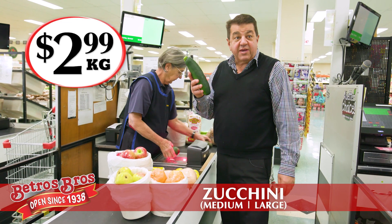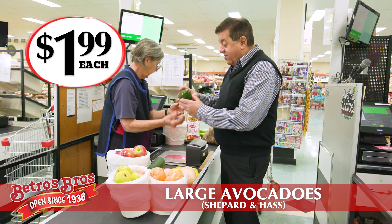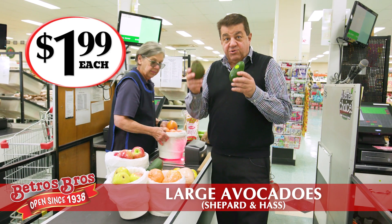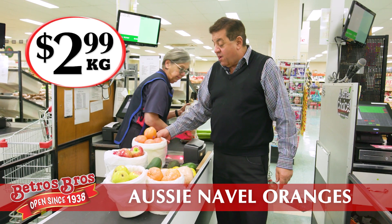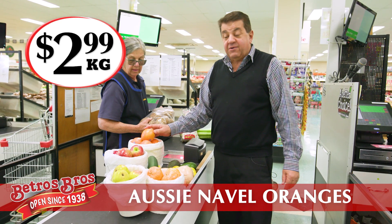Large zucchinis this week are $2.99 a kilo — good buying. Beautiful big avocados; you can choose from Greenskin or the large Hass, two for $3.00. And a big bucket of Australian navel oranges, only $2.99 a kilo — you get a couple of kilo there as well.